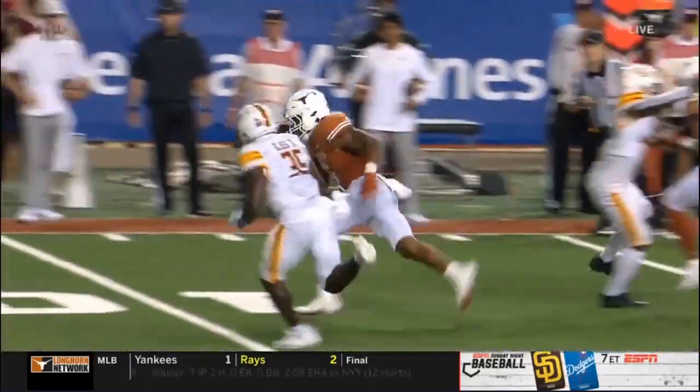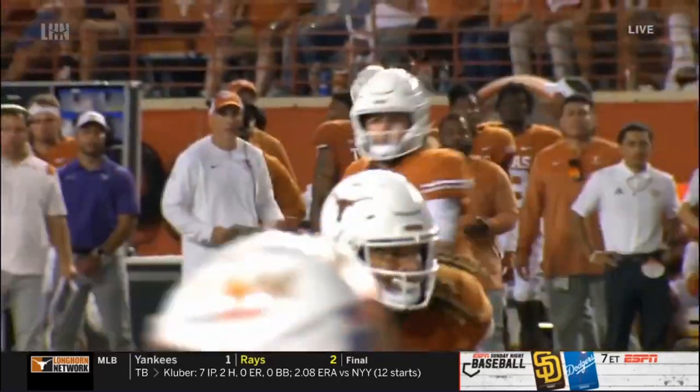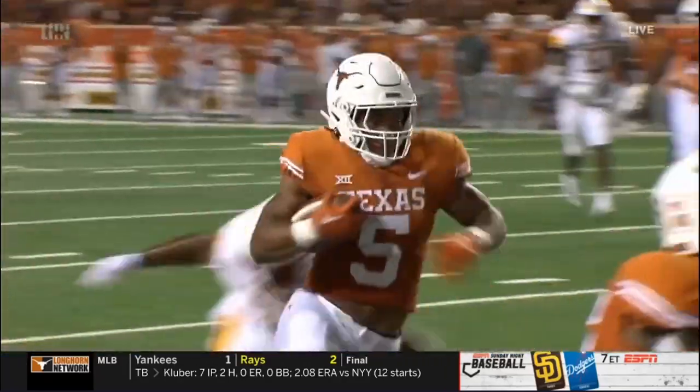And then Jordan Whittington — you have to block. Look at the way he's still on his block. He might still be blocking the defensive back. Jordan Whittington making that block is what made that play into a touchdown.